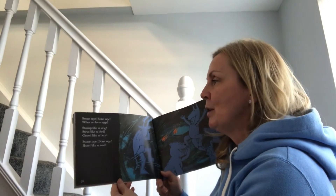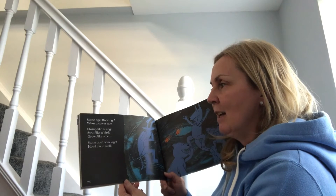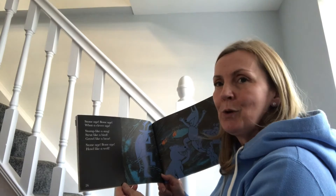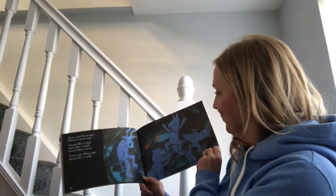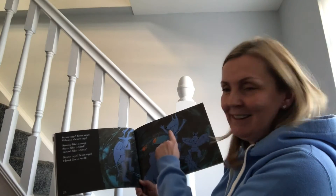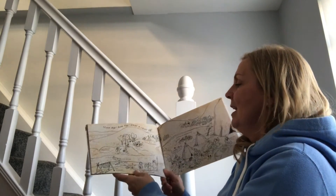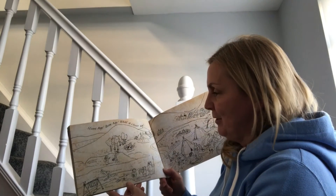Stone age, bone age — what a clever age! Stamp like a stag, strut like a bird, growl like a bear, howl like a wolf. Can you see them making all the shapes and the shadows in the world?